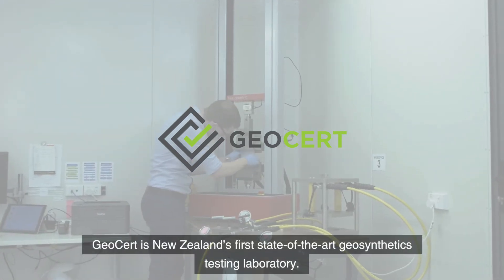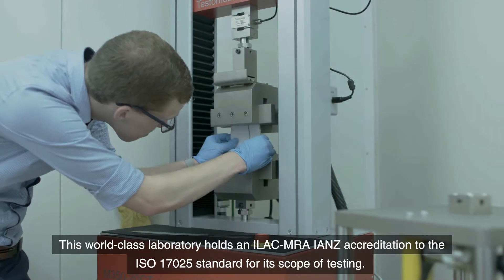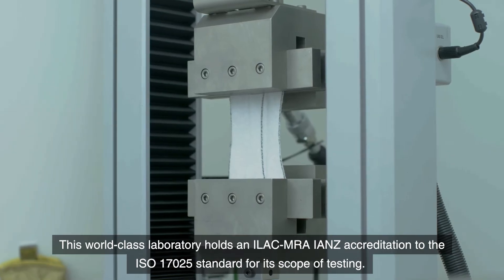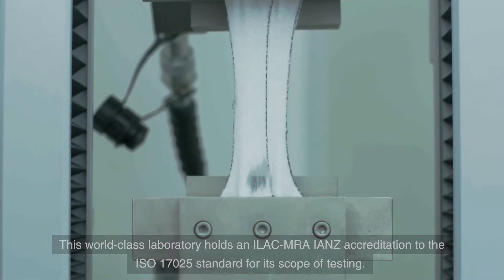GeoCert is New Zealand's first state-of-the-art geosynthetics testing laboratory. This world-class laboratory holds an ILAC MRA IANZ accreditation to the ISO 17025 standard for its scope of testing.